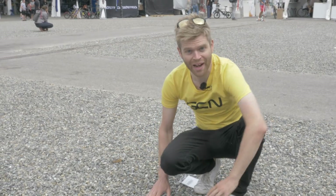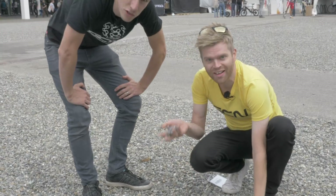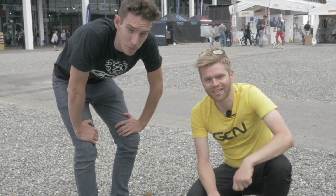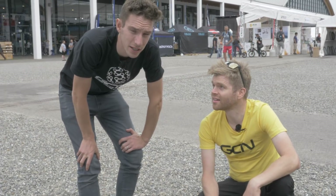Gravel is just everywhere at Eurobike. So many brands have bought gravel bikes, gravel tech, a gravel saddle, and all the kit that you need for adventure.